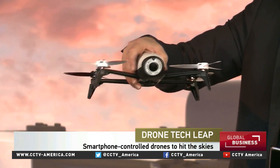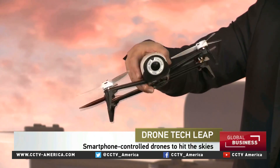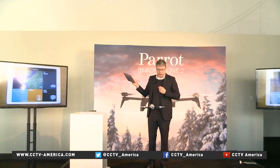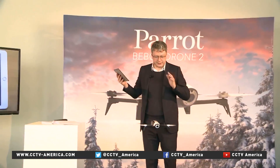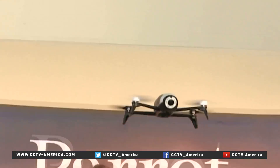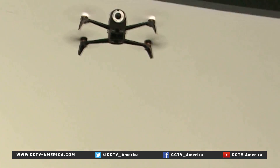Parrot is viewed by many as one of the top three leaders in the increasingly crowded drone market. At an event in San Francisco, it unveiled the Bebop Drone 2, a quadcopter with an HD camera that can be controlled by a smartphone. It can climb 100 meters in 18 seconds while weighing only half a kilogram, or just over a pound.